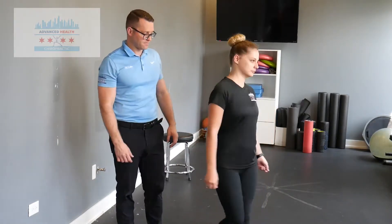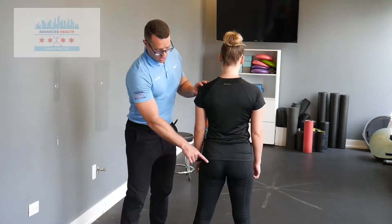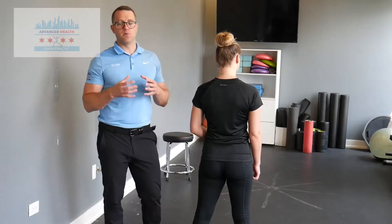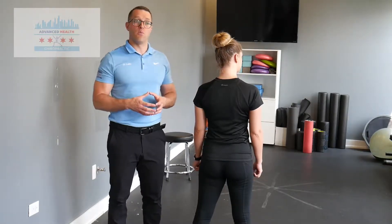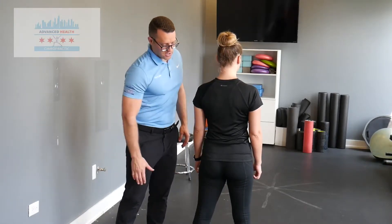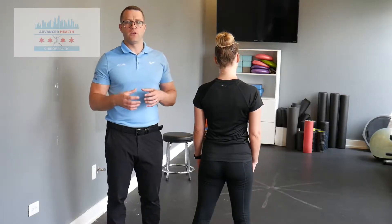However, our posterior chain — the back of us — particularly the muscles of the hamstrings, the glutes, and the muscles that support your low back, they're designed to keep you upright and to move you. When we sit for a living, none of these muscles are working. When they don't work, they become weak. That weakness leads to instability, that instability leads to compensation, and that's going to create your low back pain.